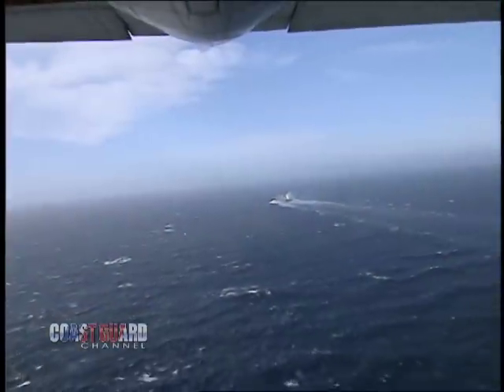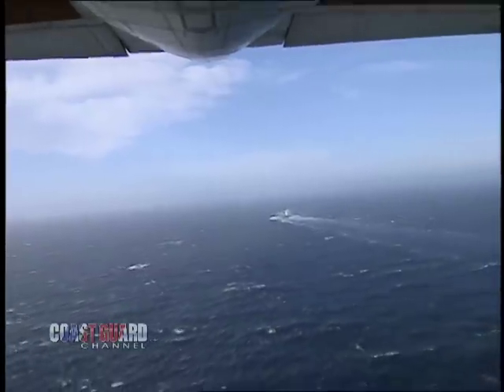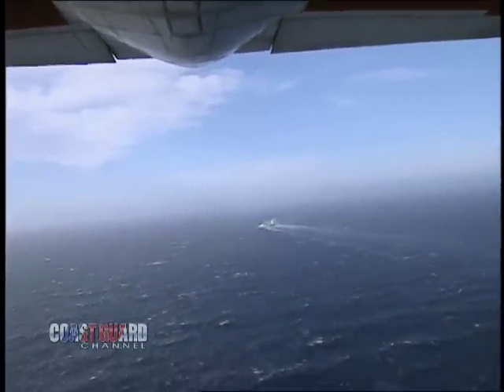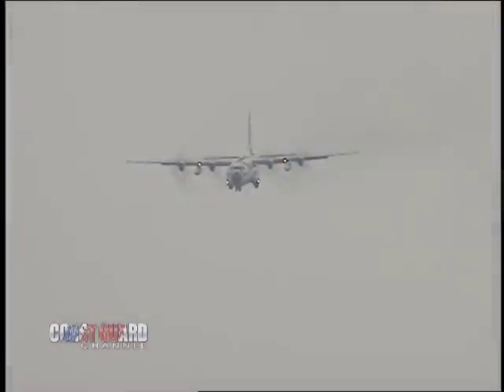Finally, after hours of searching and running low on fuel, the discouraged air crew heads back to the air station. Even with all their hard work, long hours, and rigorous training, this is the toughest part of any search and rescue job — when you search but don't find the victim.